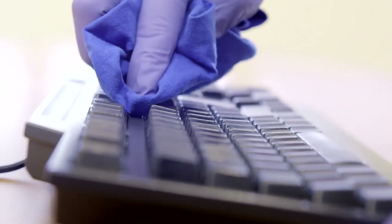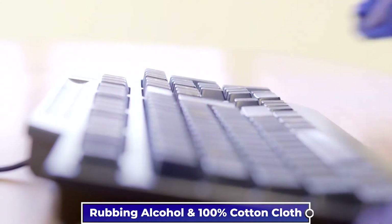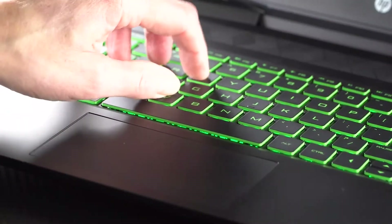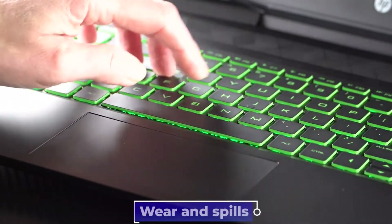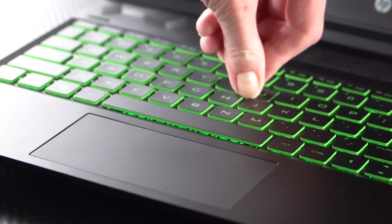In that situation, you must use a pry tool to remove the keys. Get some rubbing alcohol and a 100% cotton cloth and clean those keys. If the keyboard still doesn't work after cleaning, it's broken. Wear and spills are two common causes of keyboard failure. Simply replacing the keyboard should solve this issue.